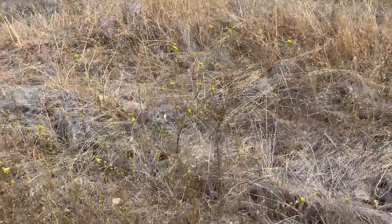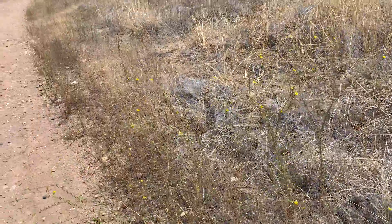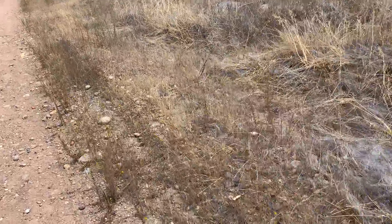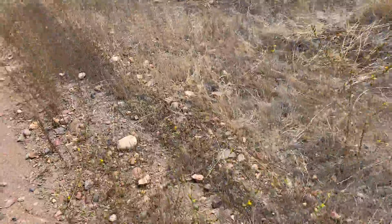So you can see the habitat. It occurs right on the roads, which is pretty common. Here you can see I'm right next to a dirt road, and you can see how abundant it is.